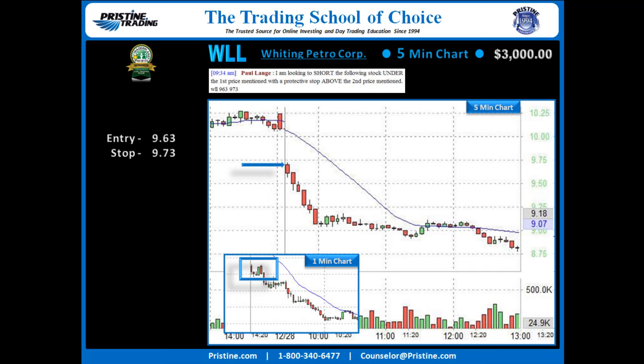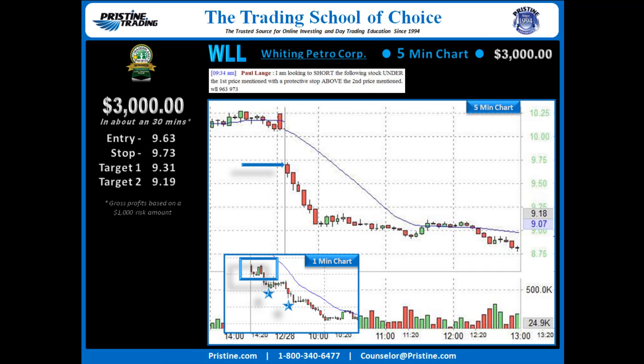The play went out to the Pristine Method Blackroom for those who wanted to play along. From there, it was just a matter of taking targets. You can see it had a beautiful move down on the 5-minute chart, and the 1-minute chart took one target there; a second target right there at $9.31 and $9.19. All happened inside of about a half an hour — a nice overall trade to start the day.